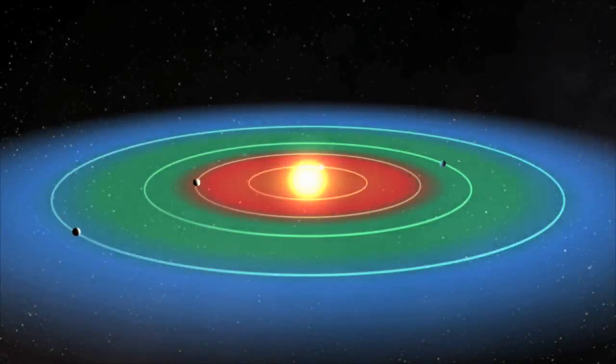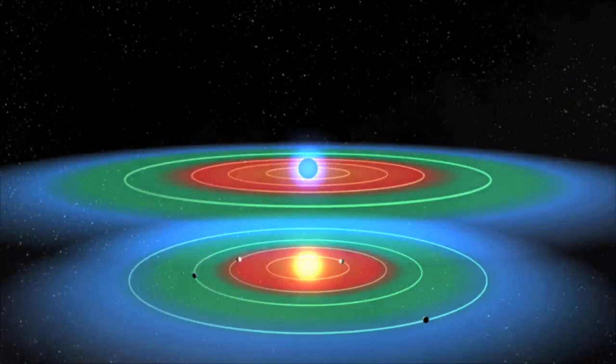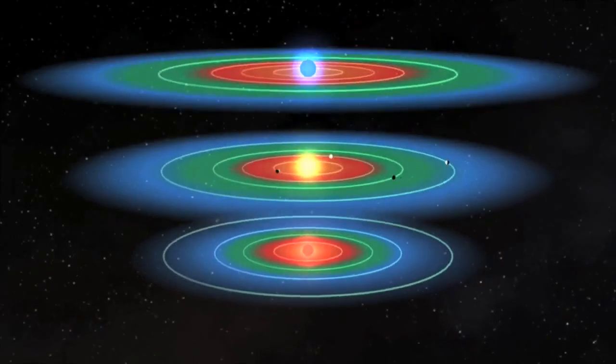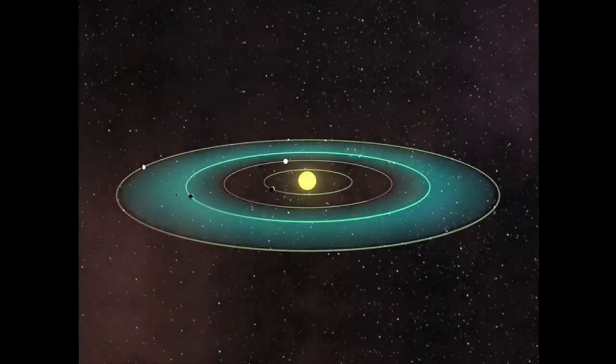To do this, Kepler surveys the solar neighborhood to find and characterize planets in or near the habitable zone — the green ring shown here — that scientists have defined as the distance from a star where liquid water can exist on a planet's surface. Hotter stars have a habitable zone located far away from the star, while the habitable zone of a cooler star is relatively close to it.